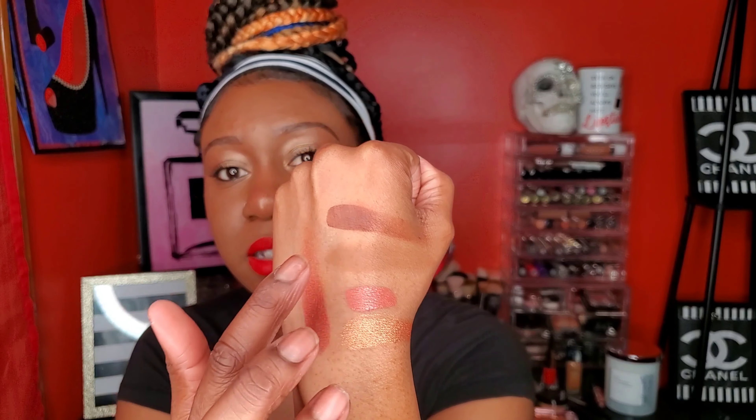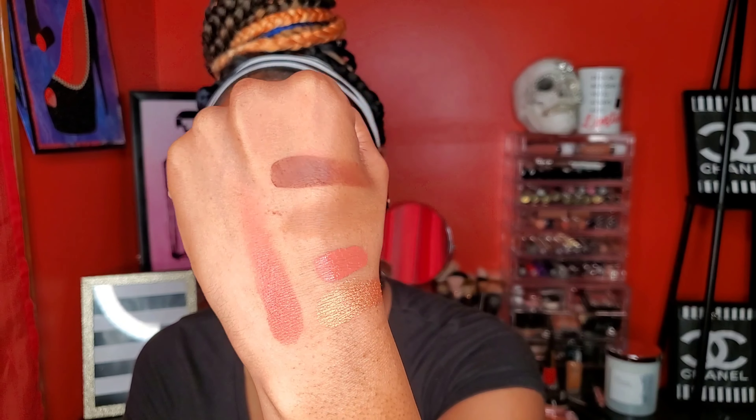I'm going to do a video about bronzers, so be on the lookout. That's everything I wanted to show you guys. I'll probably have another Dollar Tree haul soon, but I'm going to be staying in the house for now. I hope you guys enjoyed this video — give it a thumbs up and make sure you guys subscribe. Bye!